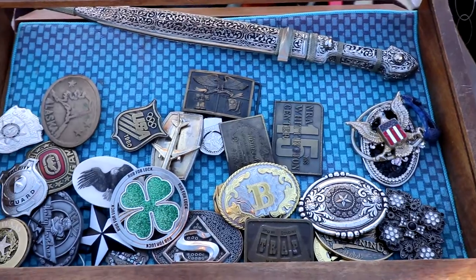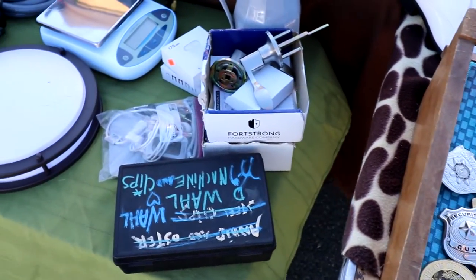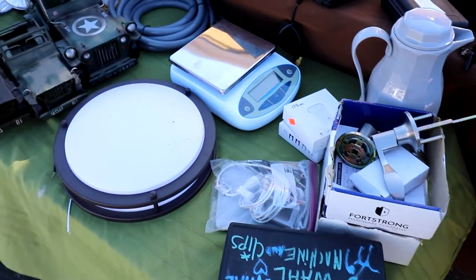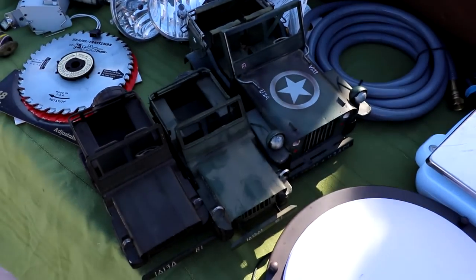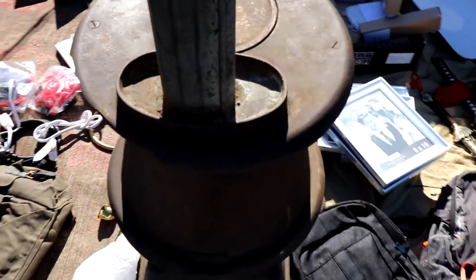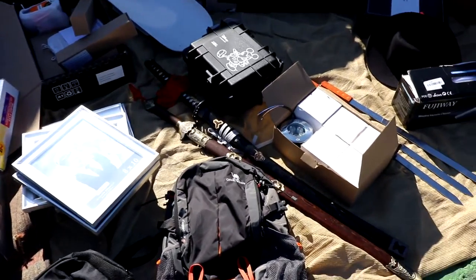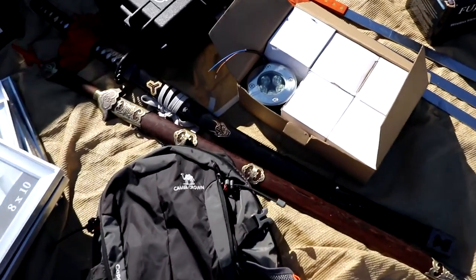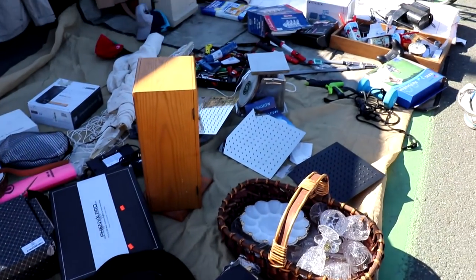Here we got some belt buckles. I look for the really older ones. Old belt buckles are definitely something to look out for. I thought these Jeep Willys — World War II Jeeps — are pretty cool. There's a cast iron stove; I don't know much about that, but some of those are worth some money. We got some replica samurai swords. Look out for the very vintage ones — those things go for thousands of dollars, and you never know when those are going to pop up.